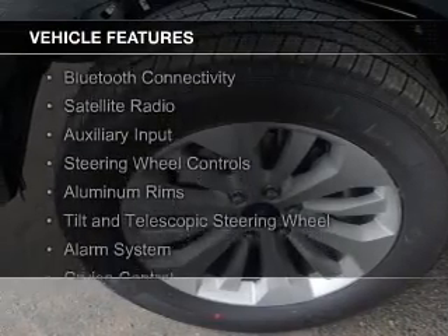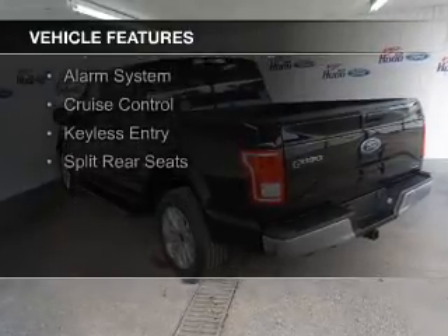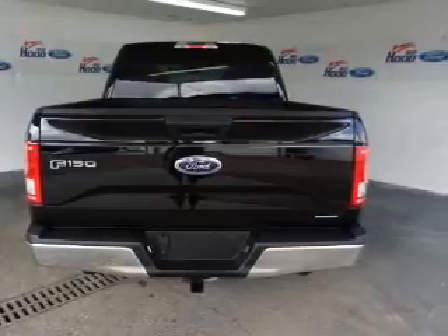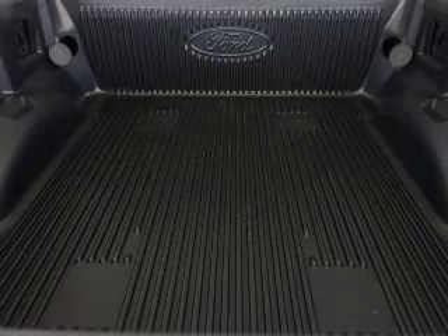The features include Bluetooth connectivity, a satellite radio, an auxiliary input, steering wheel controls, aluminum rims, a tilt and telescopic steering wheel, an alarm system, cruise control, keyless entry, and split rear seats.